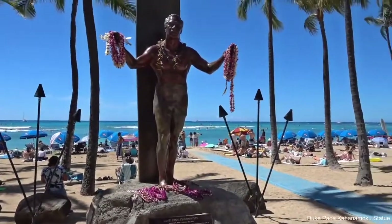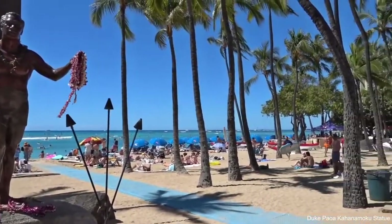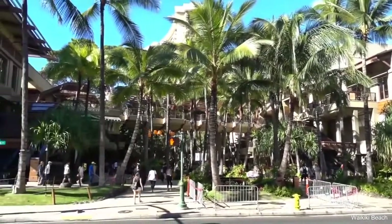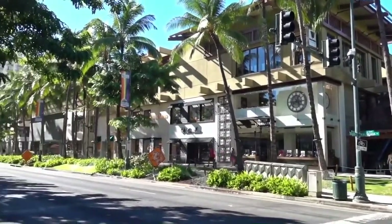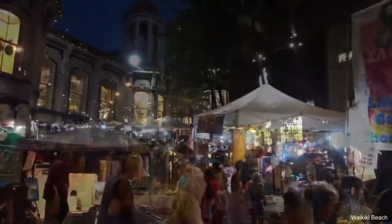Gaze up at the majestic Diamond Head State Monument in the distance. When you need a break from the beach itself, there are scores of shops and restaurants lining the adjacent Kalakaua Avenue. The street is home to some of the world's most exclusive designer boutiques, including Cartier, Coach, Hermes, and Louis Vuitton.